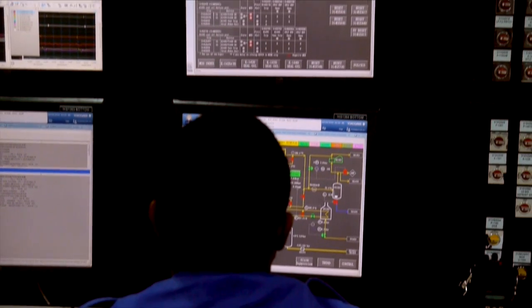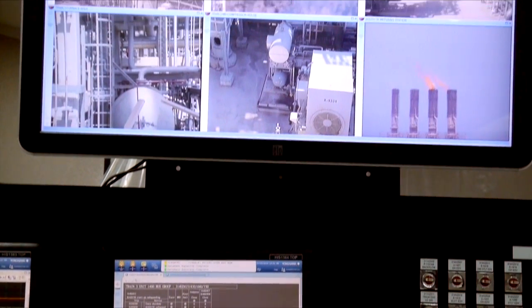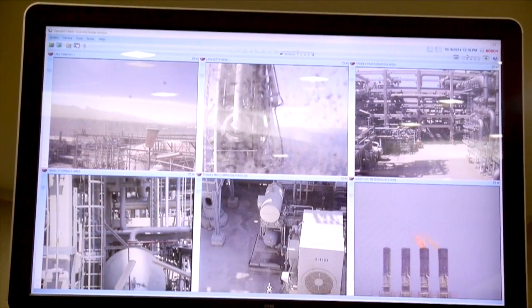Oman's export of liquefied natural gas has often been described as the game changer to the country's economy, because earnings from the sale of LNG cargos have provided elbow room for investment in other promising sectors. This includes a successful Oman shipping company with many vessels in oil products and crude, which started initially with LNG, as well as building capacity in SMEs and other industries sharing common facilities.